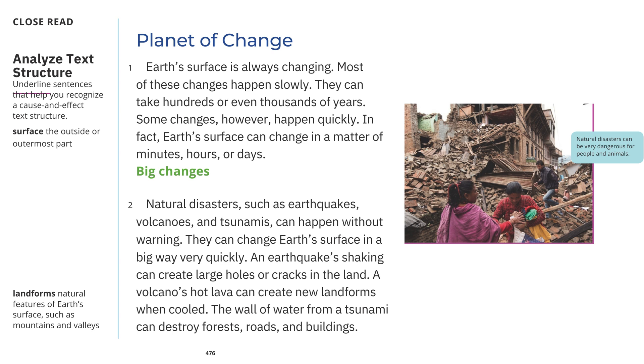Big Changes: Natural disasters such as earthquakes, volcanoes, and tsunamis can happen without warning. They can change Earth's surface in a big way very quickly. An earthquake's shaking can create large holes or cracks in the land. A volcano's hot lava can create new landforms when cooled. The wall of water from a tsunami can destroy forests, roads, and buildings. Natural disasters can be very dangerous for people and animals.